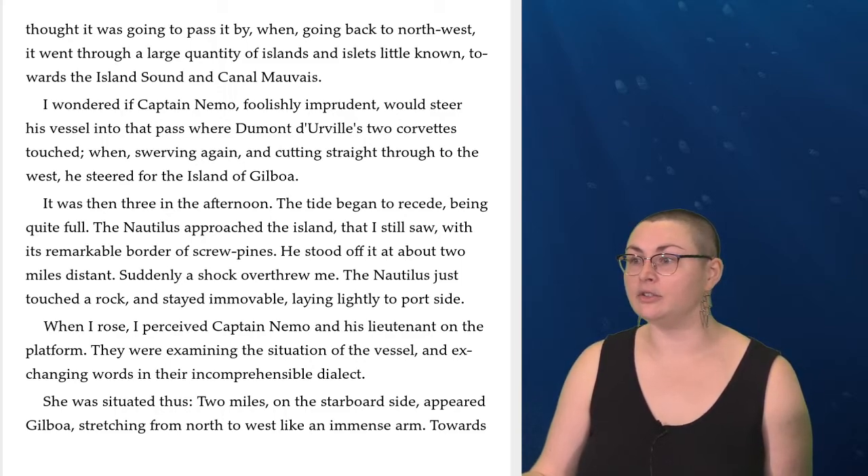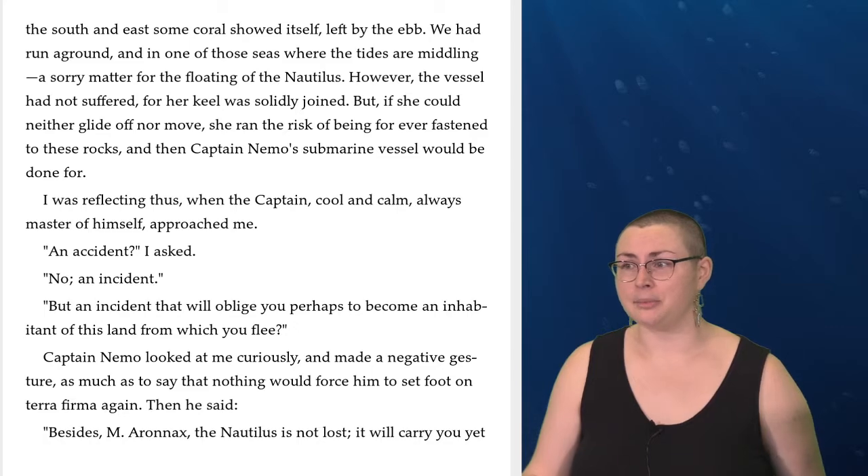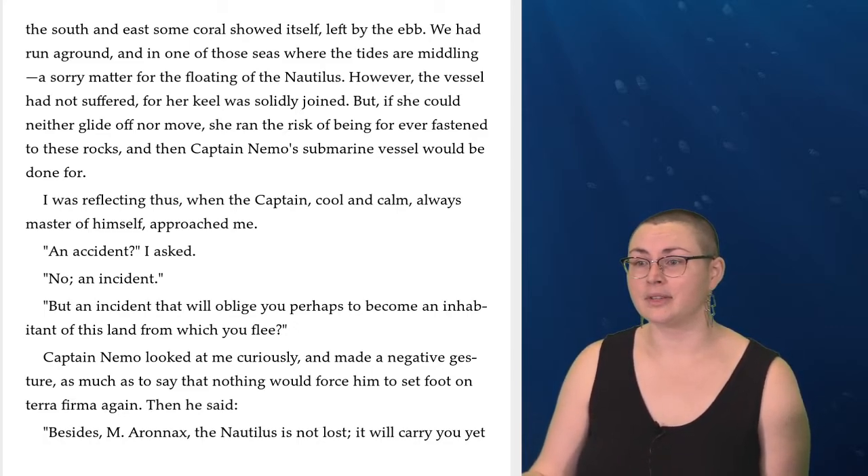When I rose, I perceived Captain Nemo and his lieutenant on the platform. They were examining the situation of the vessel and exchanging words in their incomprehensible dialect. Two miles on the starboard side appeared Gilboa, stretching from north to west like an immense arm. Towards the south and east, some coral showed itself, left by the ebb. We had run aground, and in one of those seas where the tides are middling, a sorry matter for the floating of the Nautilus. However, the vessel had not suffered, for her keel was solidly joined. But if she could neither glide off nor move, she ran the risk of being forever fastened to these rocks. I was reflecting thus when the captain, cool and calm, always master of himself, approached me. 'An accident?' I asked. 'No, an incident.'